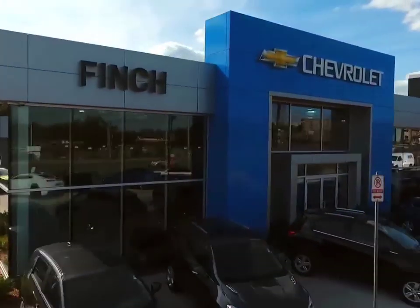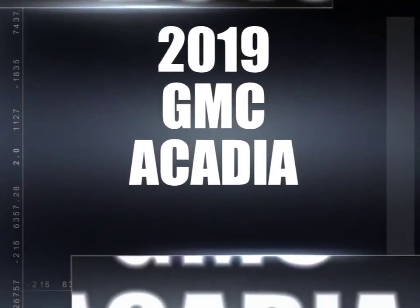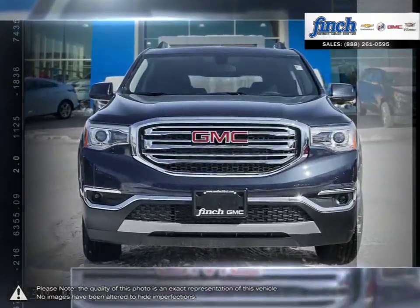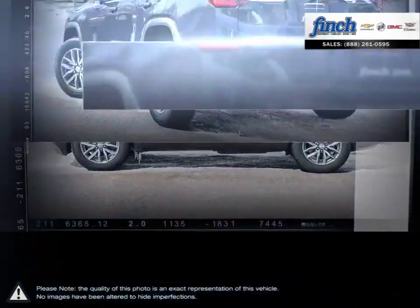Welcome to Finch Chevrolet. Today we're looking at a 2019 GMC Acadia. More style, more technology, more capability and even a few pleasant surprises. You'll find it all in the Acadia luxury crossover SUV.